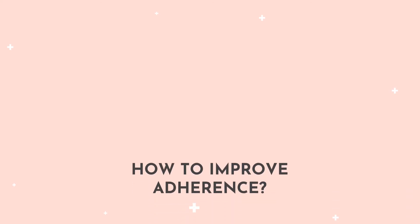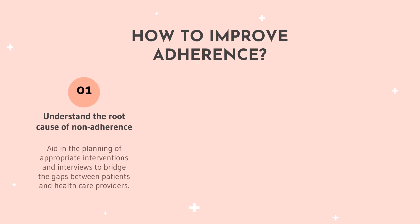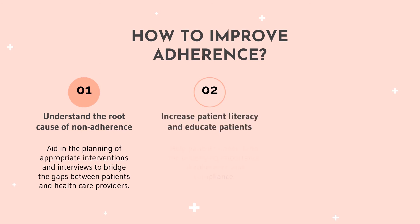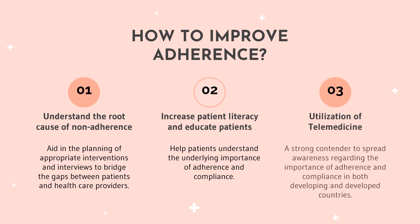To improve adherence, we need to understand the root cause of non-adherence. Understanding the causes can aid in the planning of appropriate interventions to bridge the gaps between patients and healthcare providers. By increasing patient literacy and educating patients, they can understand more about the underlying importance of adherence and compliance. Telemedicine is also a strong contender in spreading awareness regarding the importance of adherence and compliance in both developing and developed countries.